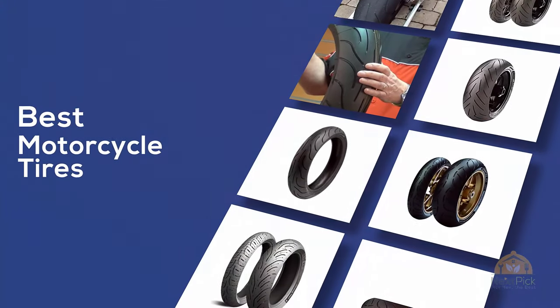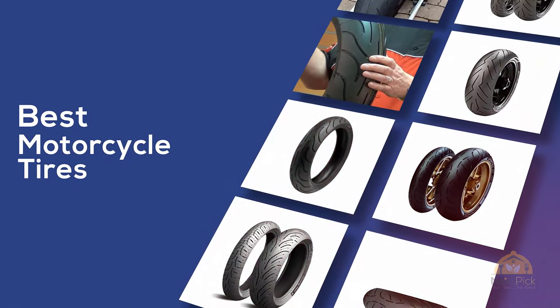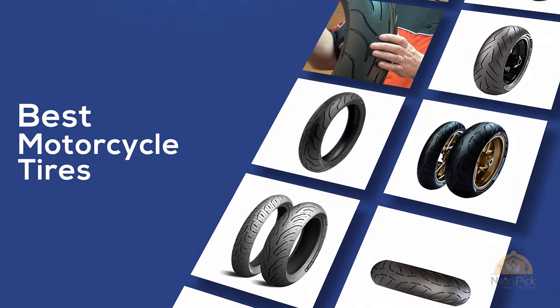If you are looking for the best motorcycle tires, here's a collection you have got to see. Let's get started.